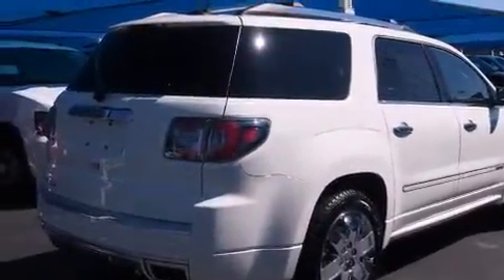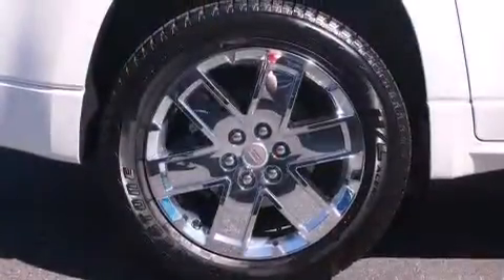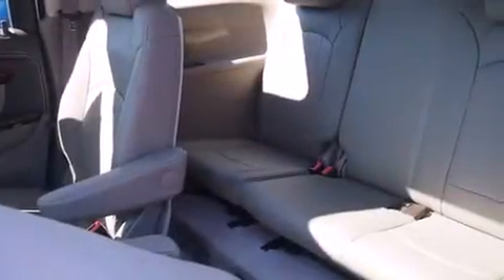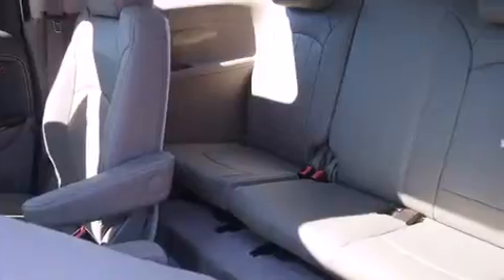A split folding rear seat is also included, and the HomeLink transceiver can be programmed to use the same frequency as your remote opening devices, such as the garage door, the entry gate, or even the living room lights, enabling you to control them right from the driver's seat.